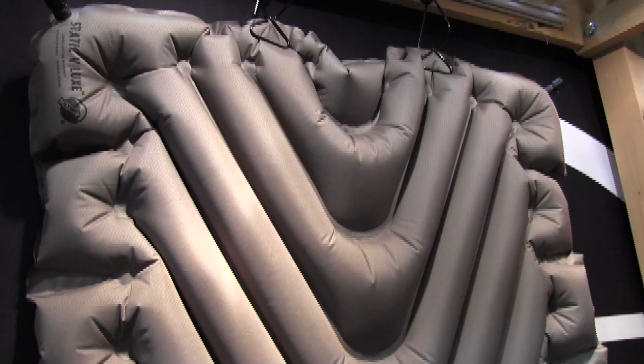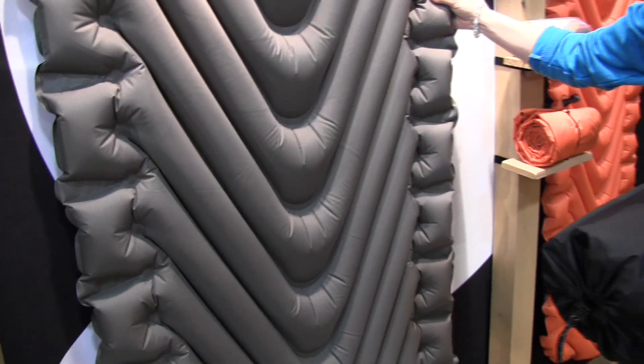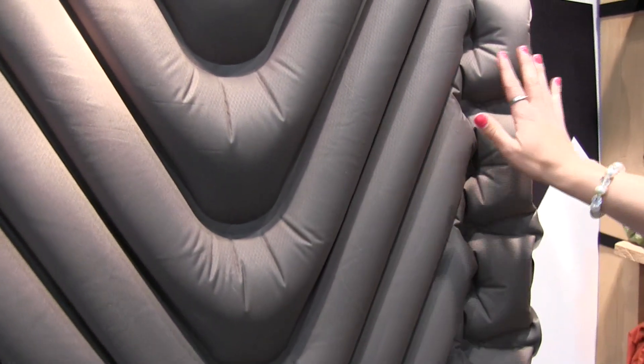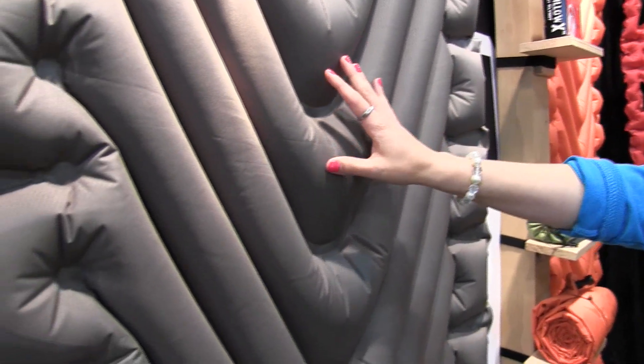The pad is 76 inches long, 30 inches wide, and 3 inches thick. It features dynamic side rails — as you move closer to the side of the pad, they inflate to keep you back on the pad.